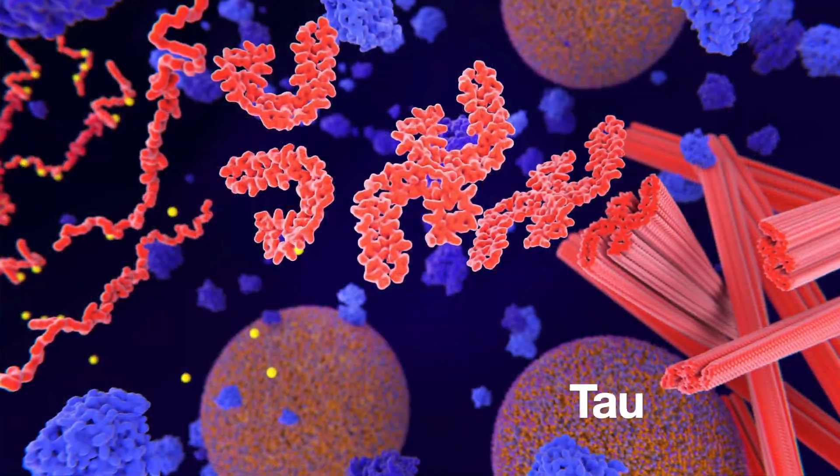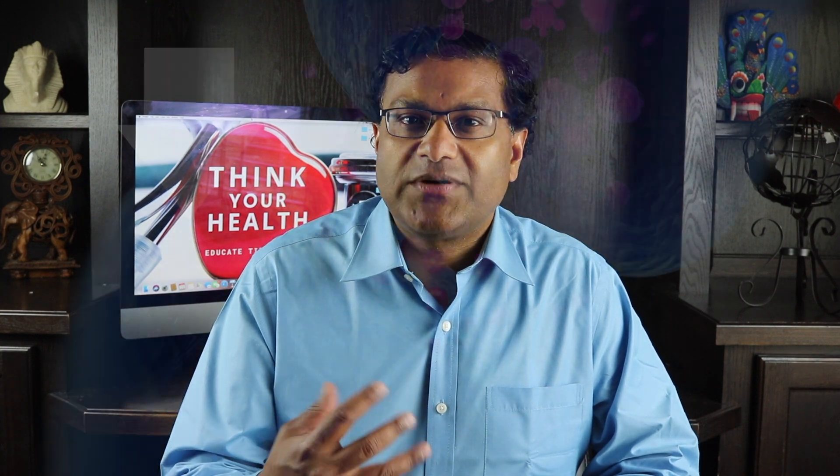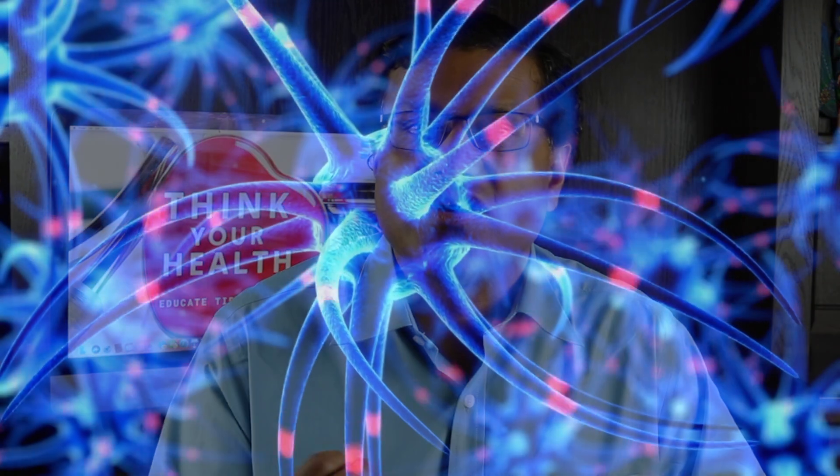The other protein is called tau, deposits of which form tangles within brain cells. As brain cells become affected, there's also a decrease in chemical messages — also called neurotransmitters — involved in sending signals between brain cells. This damage interferes with the ability of brain cells to communicate with each other.